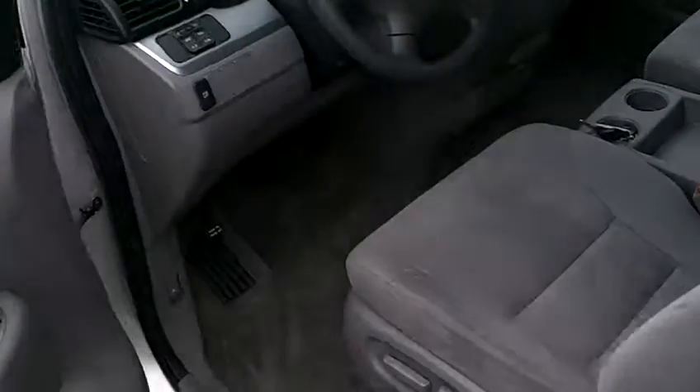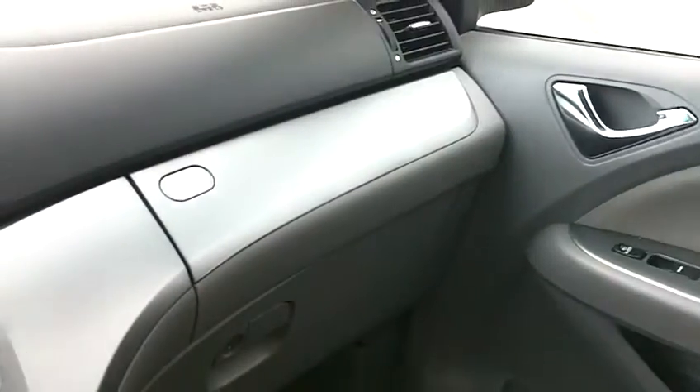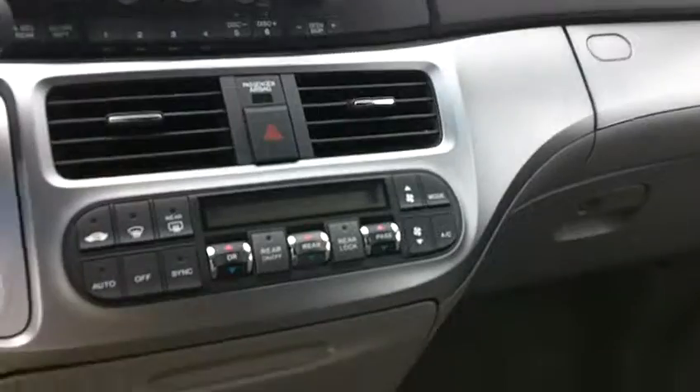The ride quality is excellent on this car. The interior is in good condition — the cloth is clean, carpets are clean, and the door panels look great as well. The passenger seat is also in very clean condition. The front dash is in good shape with no gouges, scrapes or scratches in any of the trim.